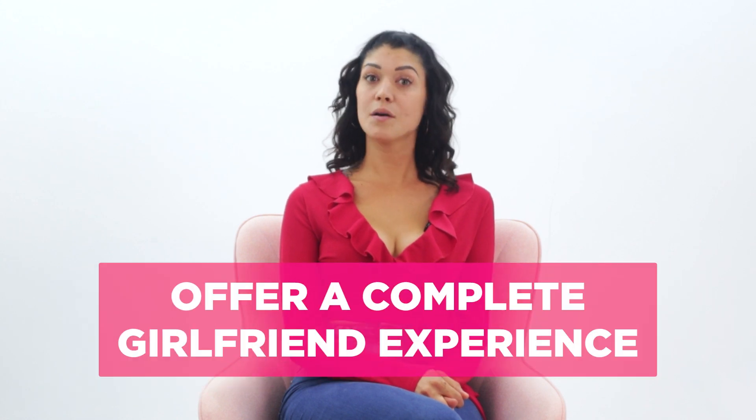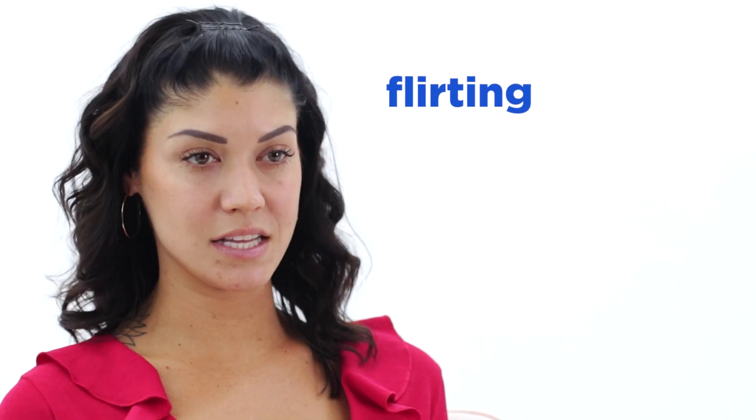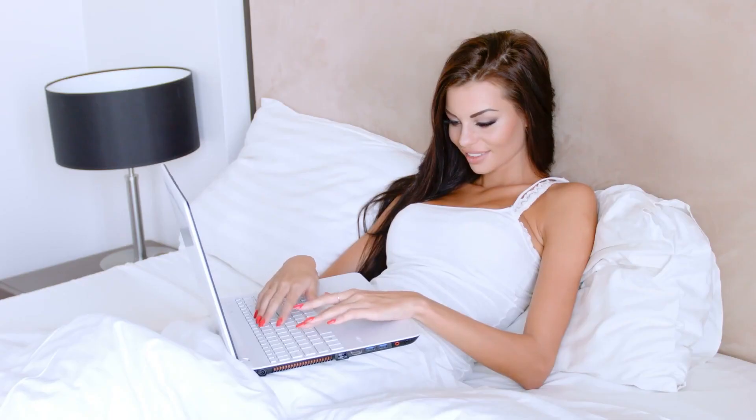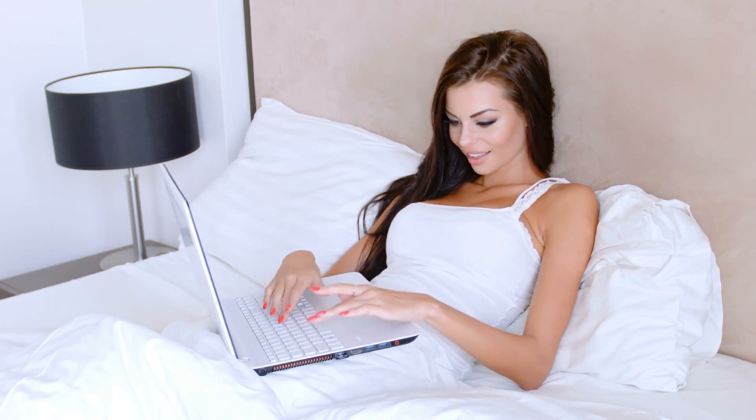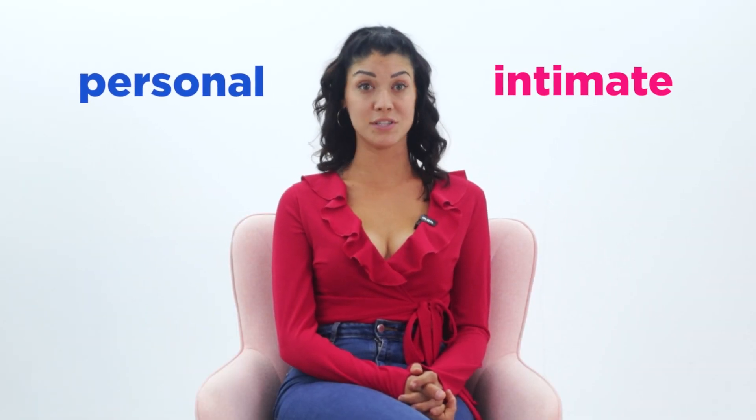Number 7: Offer a Complete Girlfriend Experience. This doesn't mean prostituting yourself. Clients willing to pay for this type of service are seeking companionship more than anything else. Being someone's paid girlfriend means chatting on the phone, flirting, and sexting. There's even the option of being an online girlfriend who never even meets their clients in person, though that is an option buyers will pay a nice premium for.